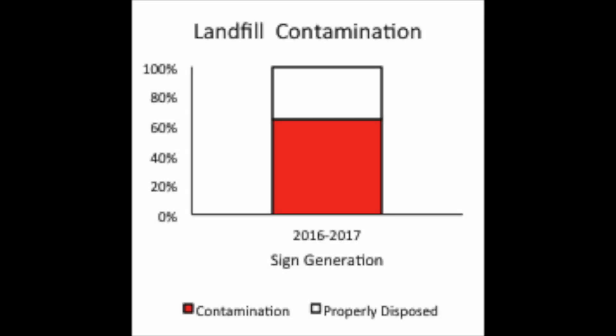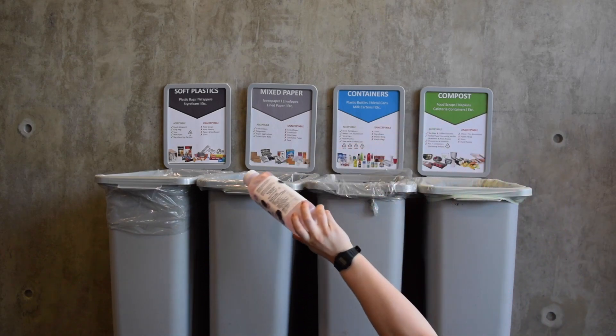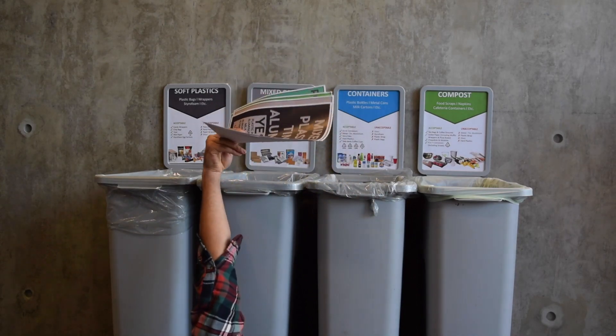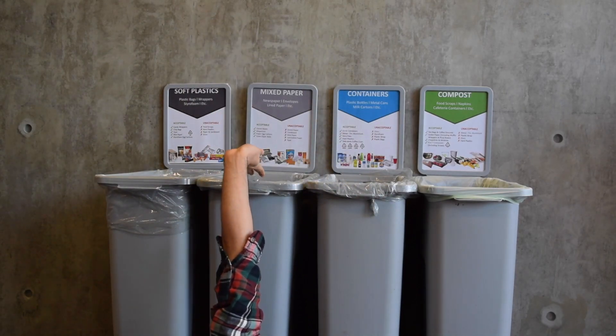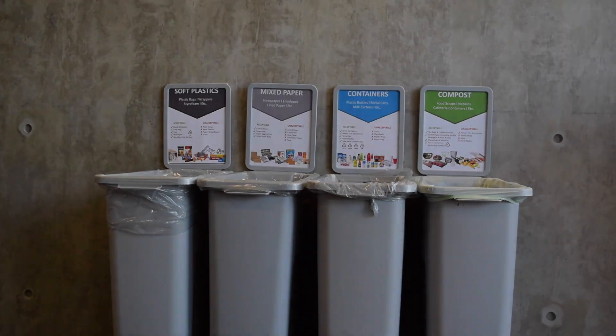How could we make this better? People like having some written information on signs, but most often we only have time to read the title and look at the colors before making a disposal choice. So our next signs use a combination of descriptive titles, short lists, and images to sort and dispose of waste.